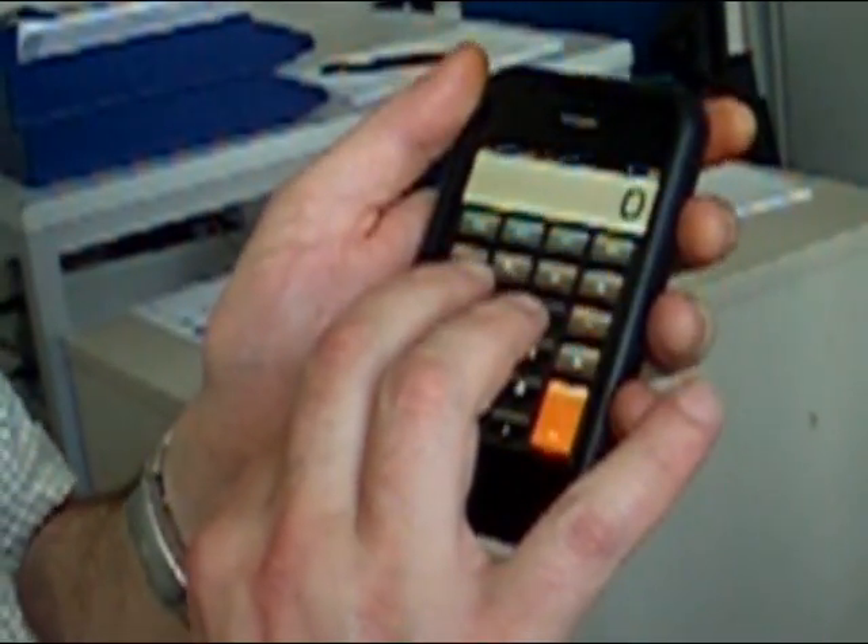Nothing happens because I do it with the second finger, with the thumb of the left hand. And I activate, for example, the digit one — one, three, five. Now I search this. Add. Selected. 4. 135.